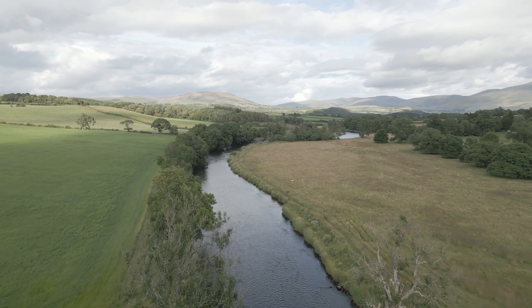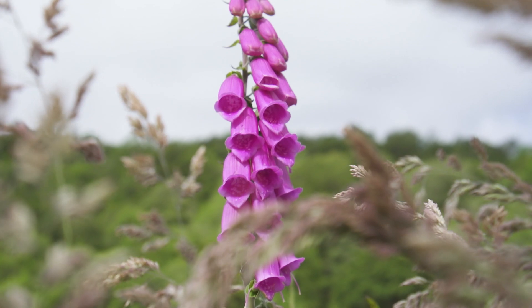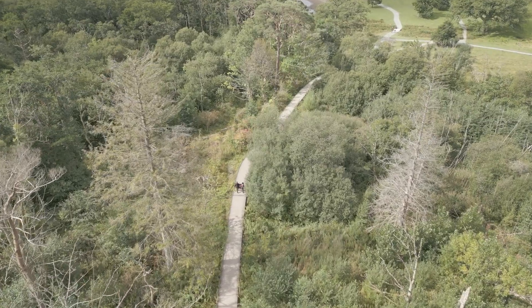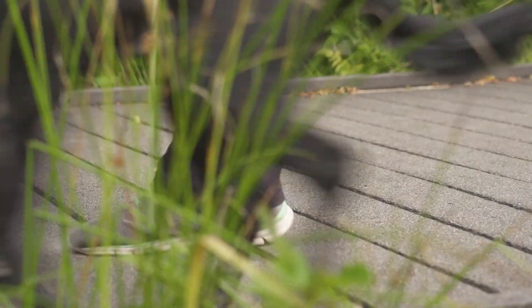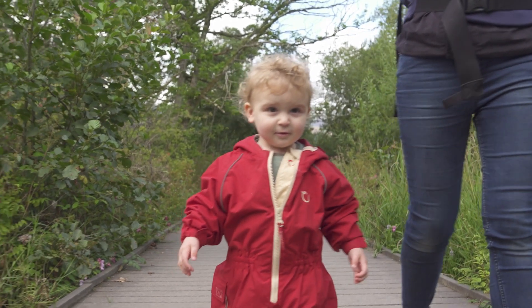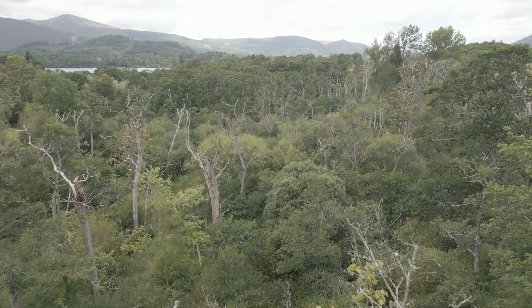We're being constantly told that being out in nature is good for people, so having a more healthy, diverse, natural habitat around us is better for everyone. Making things more accessible for people — so Ings Boardwalk, for instance, made it a lot easier for people to get around the lake, a really popular route. And allowing people to get close to a really nice wet woodland habitat as well, something a bit different, something that if that boardwalk wasn't there, you wouldn't be able to walk through it.